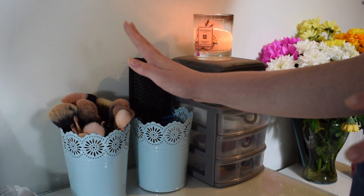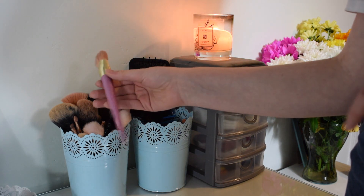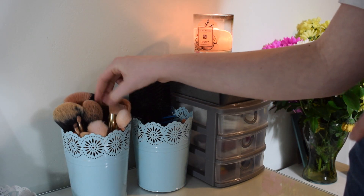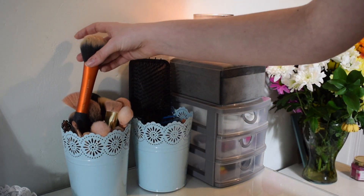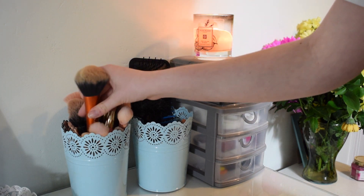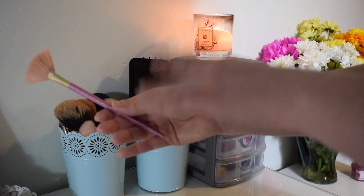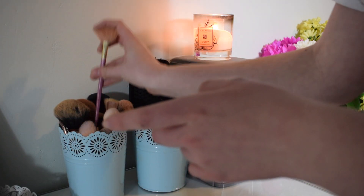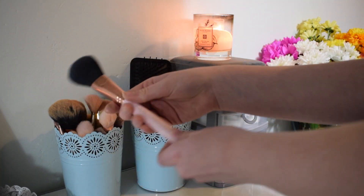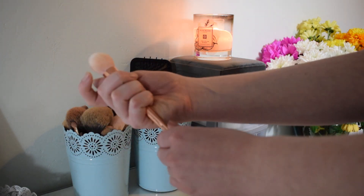For makeup brushes, the majority are from Real Techniques. I have the Real Techniques Limited Edition glitter collection contour brush, the original bold classics collection, a lip brush, and the highlighter brush which I love. Anyone wanting to know the best place to get Real Techniques brushes - it's TK Maxx. They're so cheap; I picked this one up for about £4.99 and it's usually around £20. I also have a Beauty Bakery powder brush and some of the Real Techniques Bold Metals blush brush.